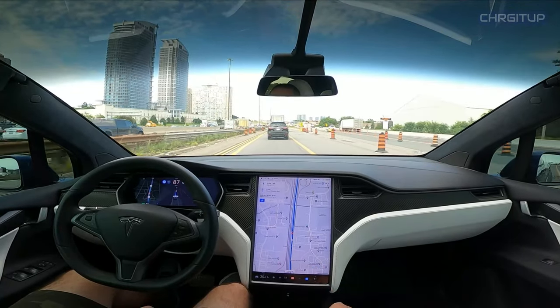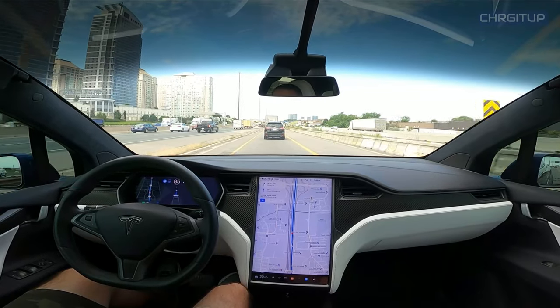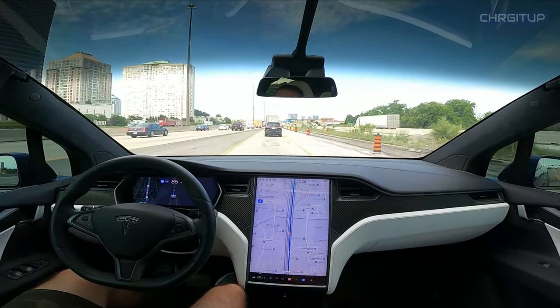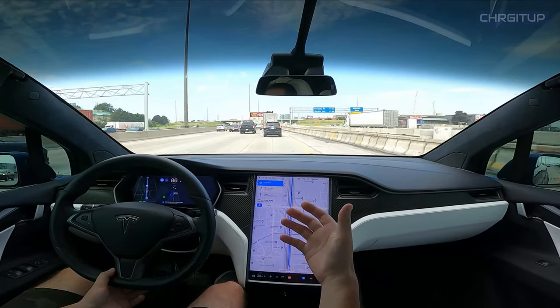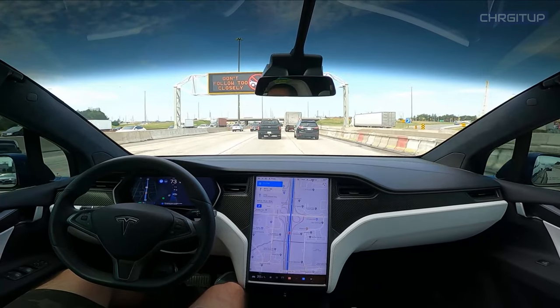Obviously the car wants to go out to the express instead of staying on the collector. So the car will go ahead and do its thing and then change lanes and merge onto the express. There is the confirmation that it wants to make the lane change and it will do so nice and quickly.